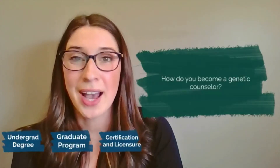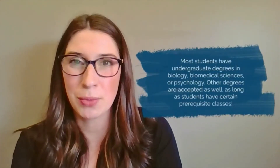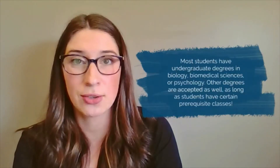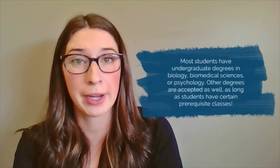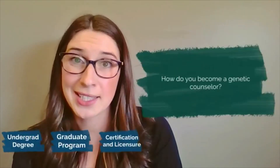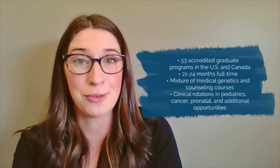Let's talk about schooling. The big question is: how do you become a genetic counselor? First is getting that undergraduate degree. Most students who apply to graduate programs have degrees in biology, biological sciences, or psychology, but really any degree counts as long as you have the right prerequisites that your graduate program requires. There are 53 different programs in the U.S. and Canada, and these programs are 21 to 24 months full-time.